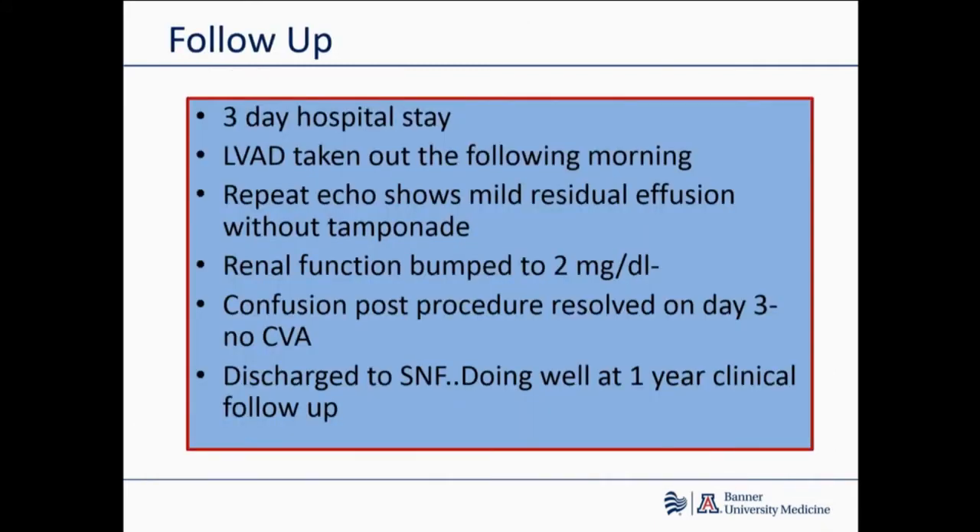The patient had a three-day hospital stay. We took the impella out the next morning. The repeat echo showed some mild effusion without tamponade. The contrast load and hypotension during the case led to some AKI. He was also a little confused from a probable ischemic insult from inadequate cerebral perfusion during CPR. But all that resolved on day three. He was discharged to a SNF and at six-month follow-up he's doing pretty well.